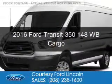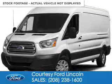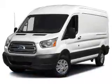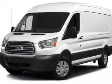This is a new 2016 Ford Transit 350. It's powered by rear-wheel drive, a 3.5-liter, 6-cylinder engine, and a 6-speed automatic transmission.